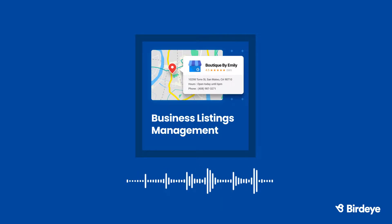Imagine opening a new business location without an address, or changing your hours without telling your customers. You wouldn't, because as a business owner, you know incorrect information can drive potential customers towards your competitors and hurt your bottom line.